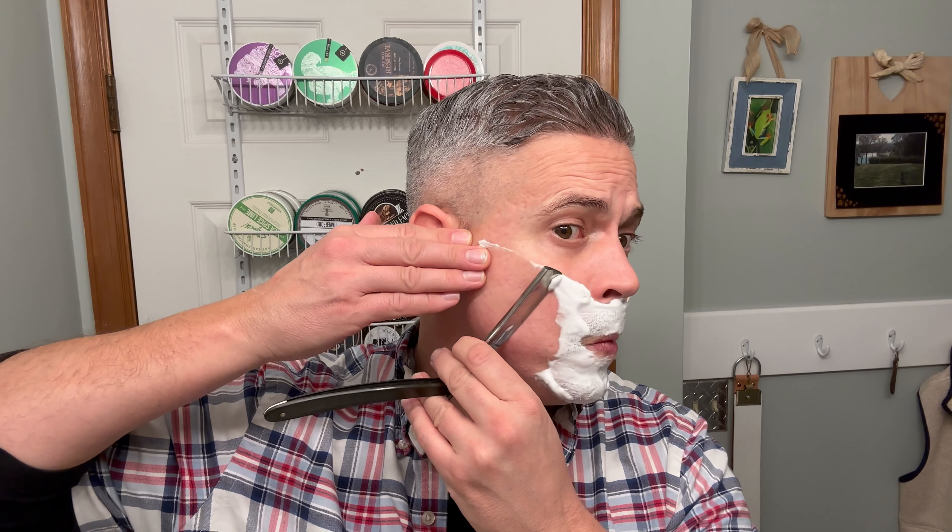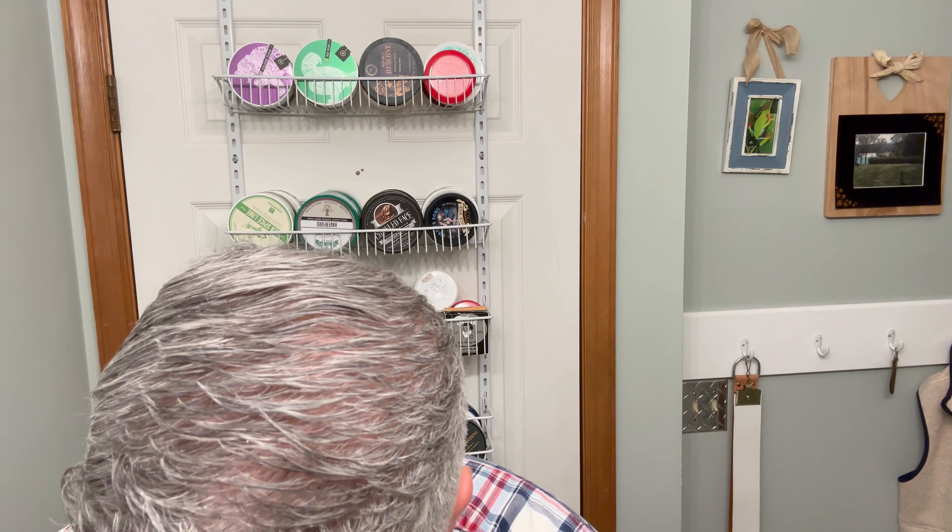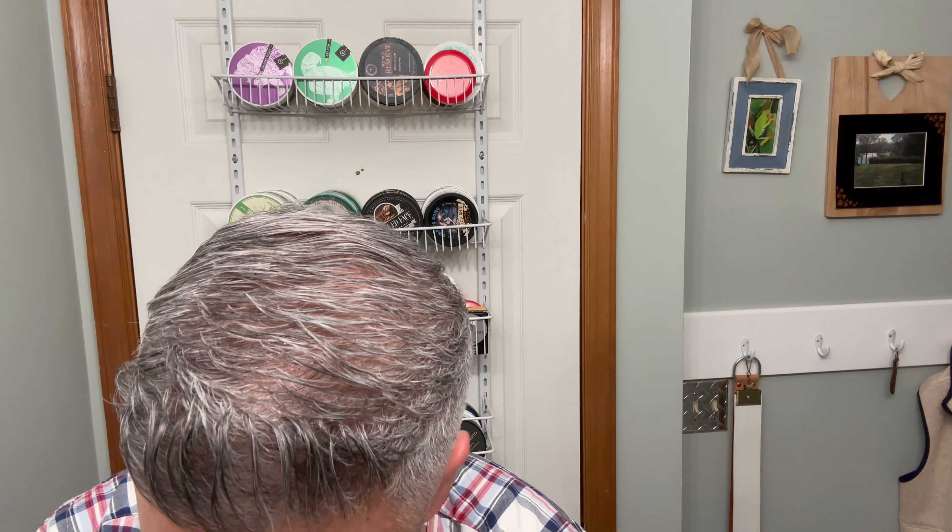I picked this razor up when I was in Michigan with my family this year. Picked it up at the Razor Company. It's very, very nice — very smooth edge. It's a really, really nice store if you're ever in Michigan, you have to get out there and visit it.